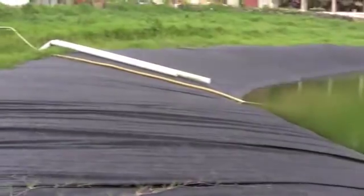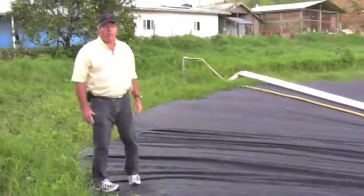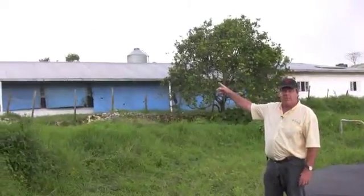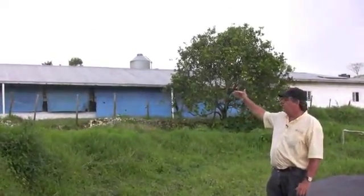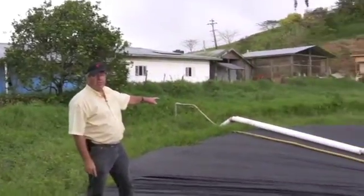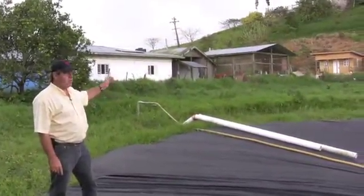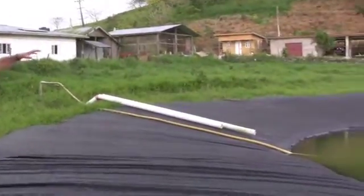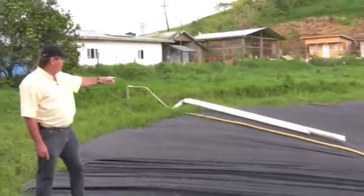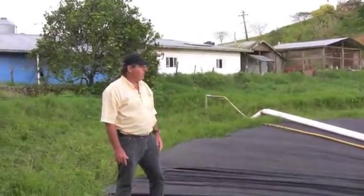The water in the pond is supplied from rainwater falling on the roofs of the chicken houses. The chicken houses are all guttered, and you can see behind me two pipes from two different chicken houses running in here. So when the rain falls, not only is the pond the catchment area but also the roofs, and we fill the pond with the rainwater.